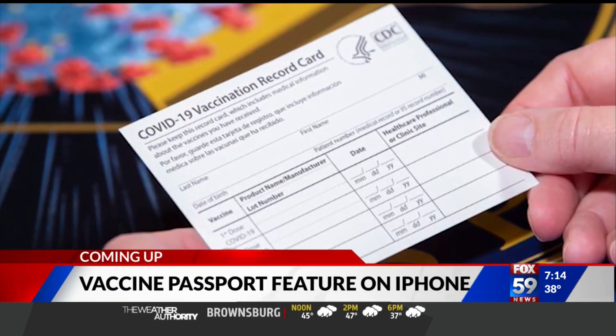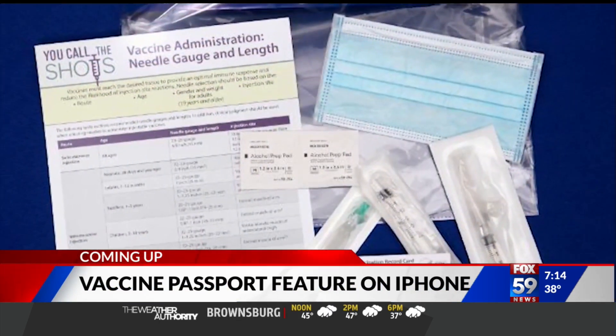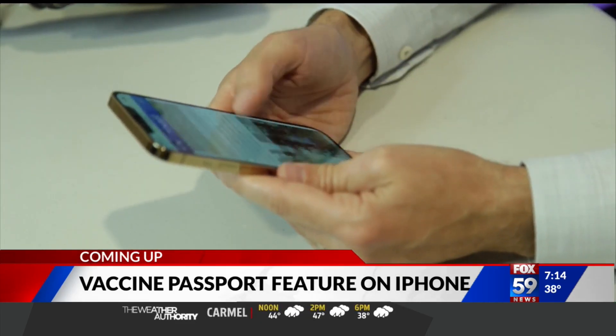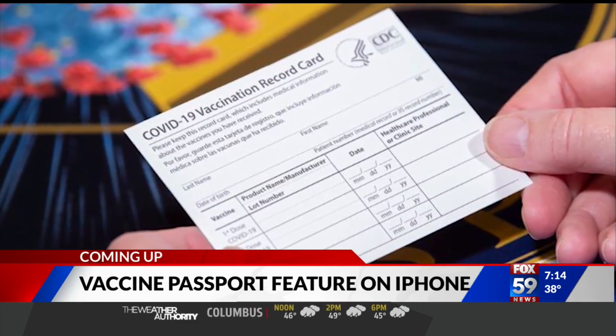In the future, it can also act as a quick way to show proof you've been vaccinated if it's required at events like concerts or maybe getting on a plane. A similar feature is also expected on Android phones.